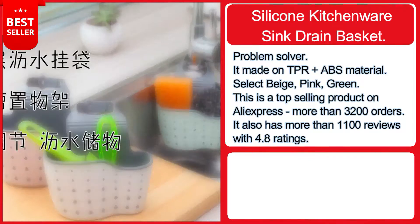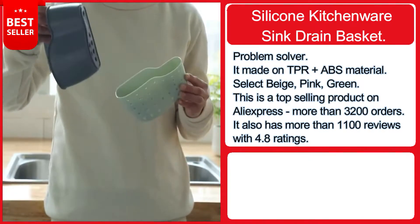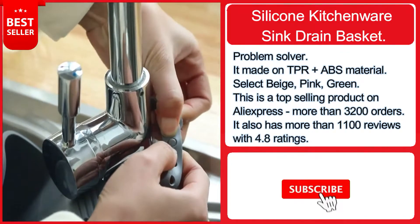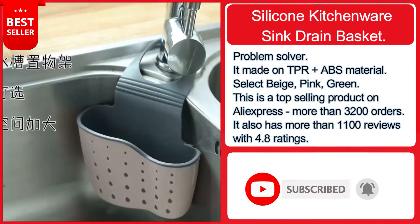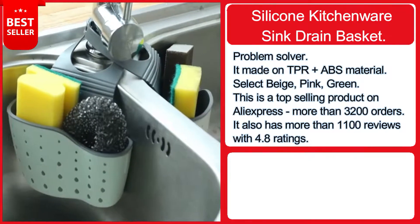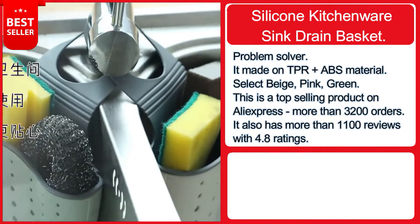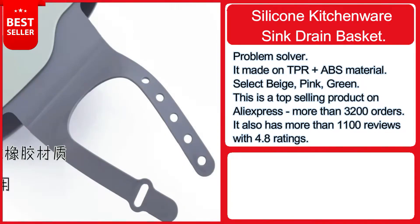Our next product is a silicone kitchenware sink drain basket — an absolute problem solver. Made from TPR plus ABS material with high elasticity and high strength, it can hold cleaning balls, scouring pads, and other small items. Available in beige, pink, and green, it is easy to install and suitable for soap, sponge, toothbrush, and more. This is a top-selling product on AliExpress with more than 5,000 orders and over 2,000 reviews with a 4.6 rating.